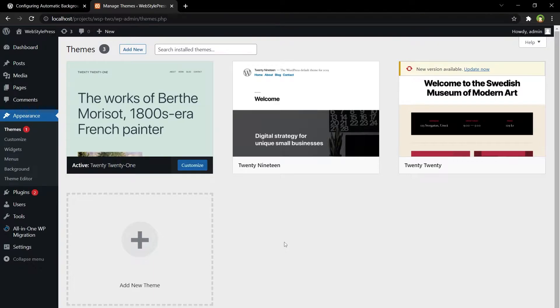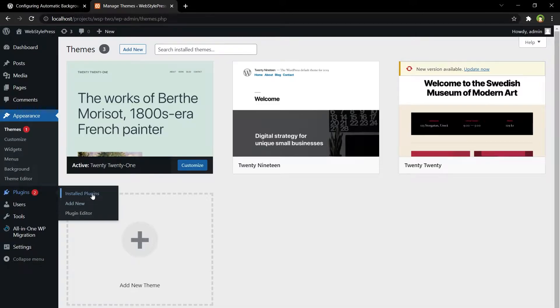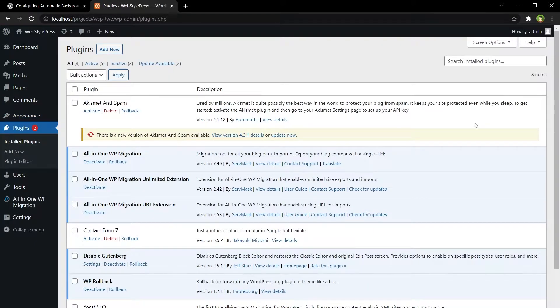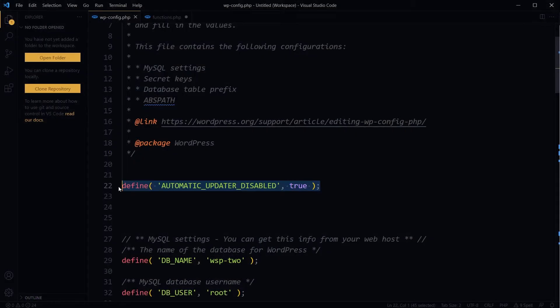Save and reload the page. If you go to theme details, you don't see the option to enable auto updates anymore. And in Installed Plugins, the option to enable auto updates for plugins has been removed. If we go to Dashboard > Updates, you can see 'This site will not receive automatic updates for new versions of WordPress.' So adding this single line in wp-config file will disable automatic updates for WordPress core, themes, and plugins.